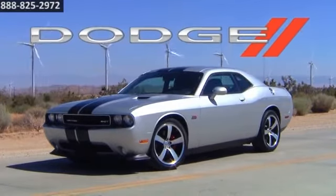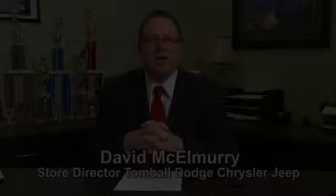The 2014 Dodge Challenger. Call us today for more information or feel free to stop by Tomball Dodge Chrysler Jeep on Highway 249, just north of Spring Cypress.